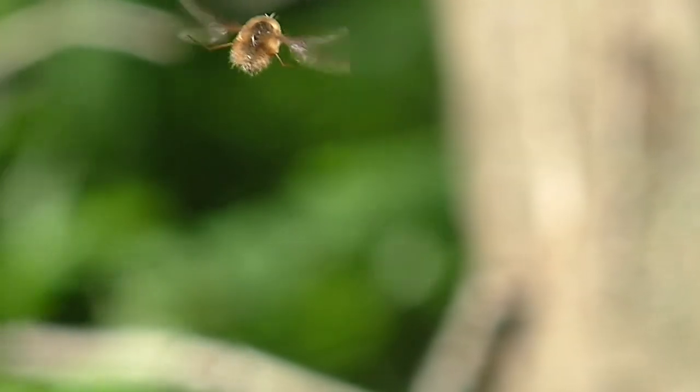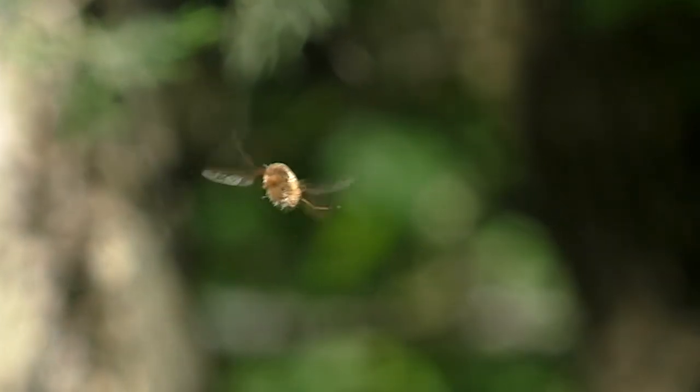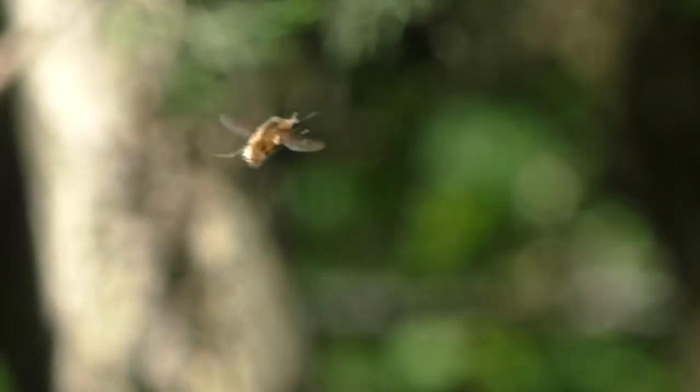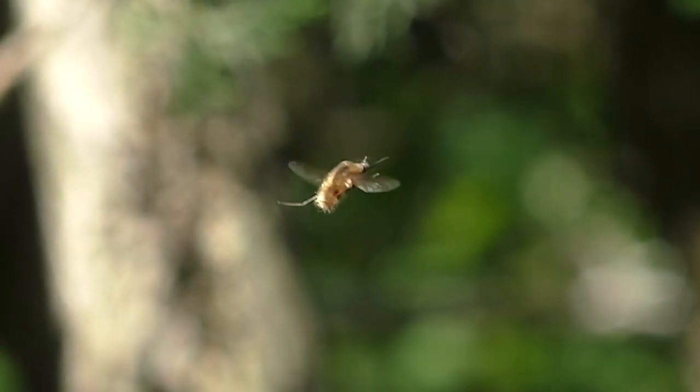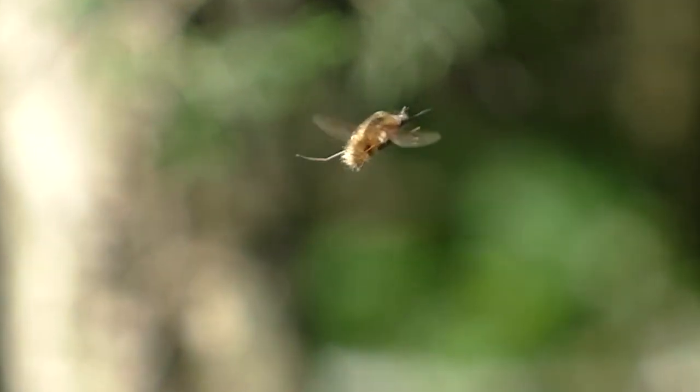The beefly lays its eggs by bombing them into the homes of its host — insects like leafcutter bees, grasshoppers, antlions and others. Its hatching larvae then eat the prey and develop into adults.